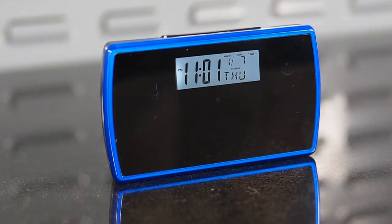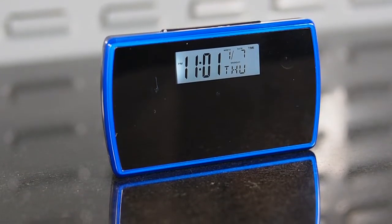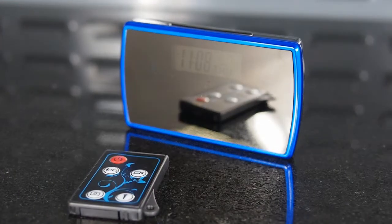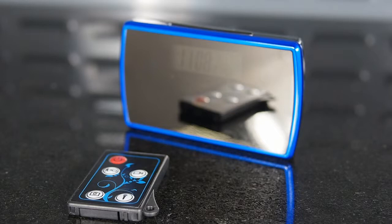The device's rechargeable battery provides over 7 hours of continuous recording. The camera has a small remote control that allows for extremely discreet operation of the device, even controlling the camera's functions from within a pocket or a bag.